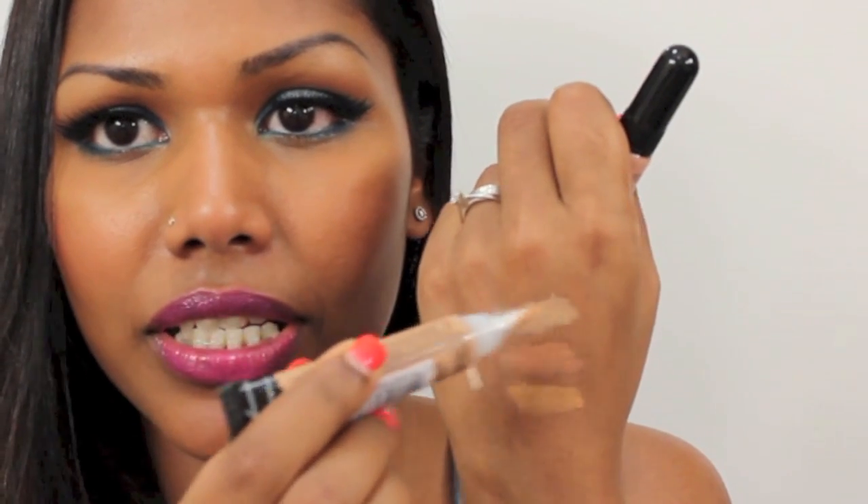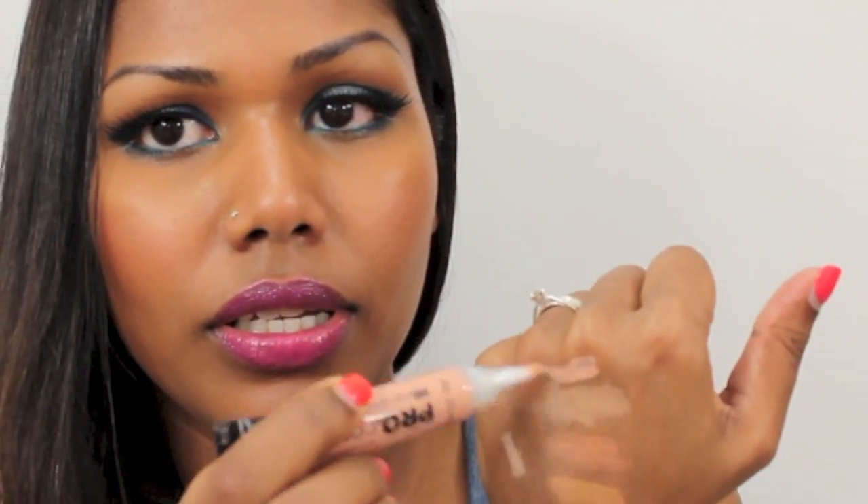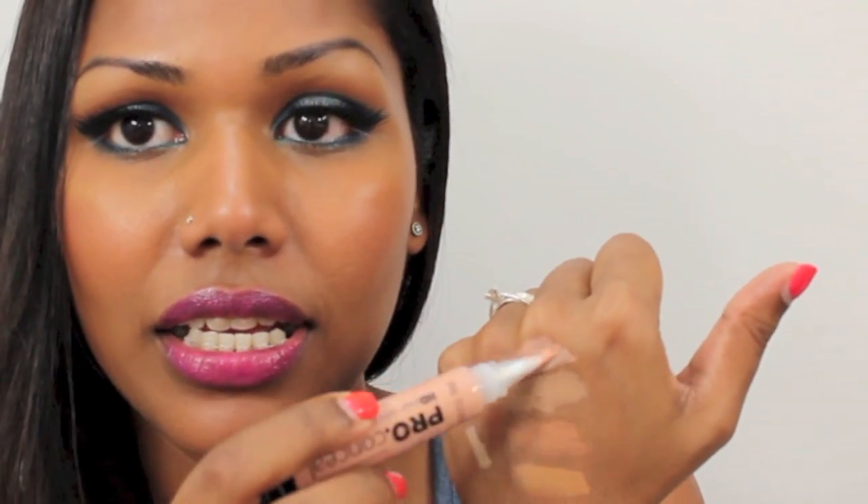The next one is medium beige. I saw a fellow YouTuber using this to conceal her under-eye circles — she had quite dark circles — and I thought it might be suited for me too, but I tried it and it feels a bit light. I'm going to see if I can mix it to get the perfect shade. The next one is nude — it's the lightest of the four shades and has a lot of pink in it, so I think I'm going to use it for highlighting or mix it with a darker color.